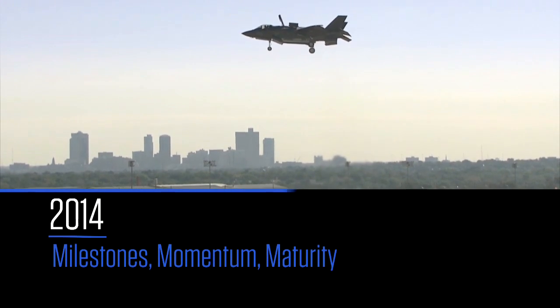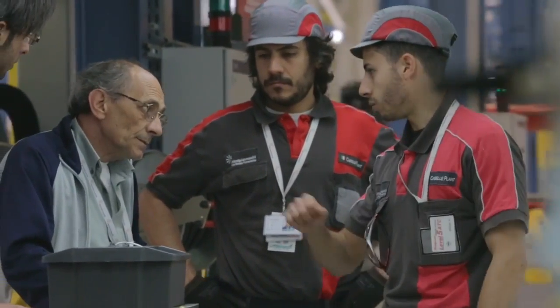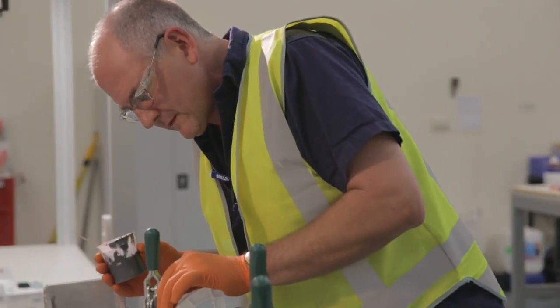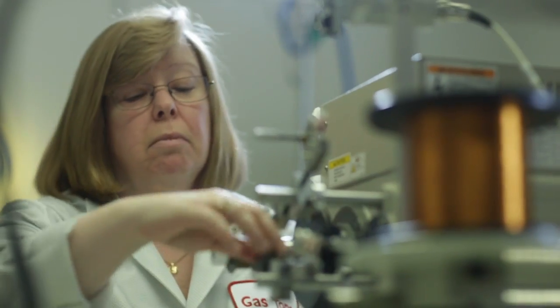2014 has been all about meeting milestones, building momentum, and maturing this system — and it is an amazing system — but it would be nothing without the people behind it that make it happen around the world. That's 15,000 employees working hard every day to bring their energy and passion to what we do, and 1,300 suppliers that give them the tools and the environment to make that a reality. This is an incredible program. We are ready for the future — we've had a great 2014, and we're ready for 2015.